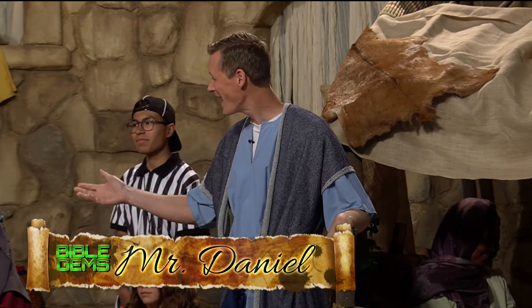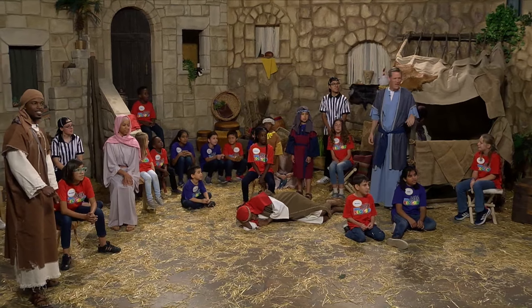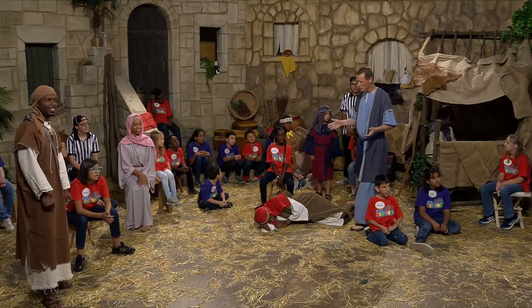Hello, boys and girls, and welcome once again to Bible Gems! You don't have to go to a place just like this to learn lessons from God's Word. All you have to do is open up the pages of the Bible, and with a relative or a friend, read those stories, which are full of lessons for each one of us.